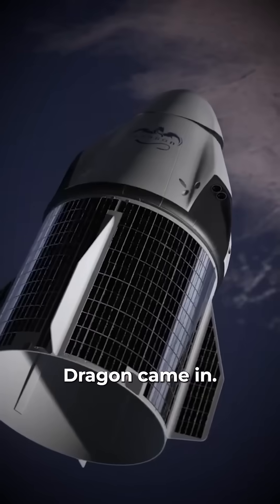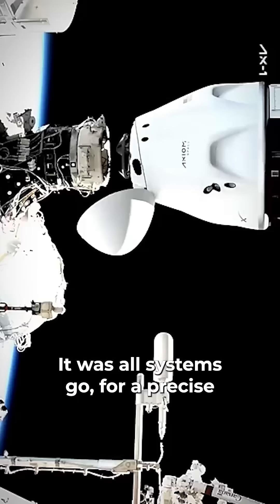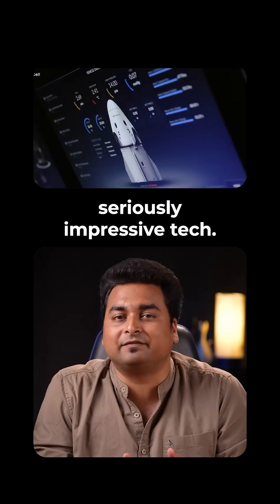That's where SpaceX Dragon came in. It was all systems go for a precise and vital return operation to get them back home, and Dragon relies on some seriously impressive tech.